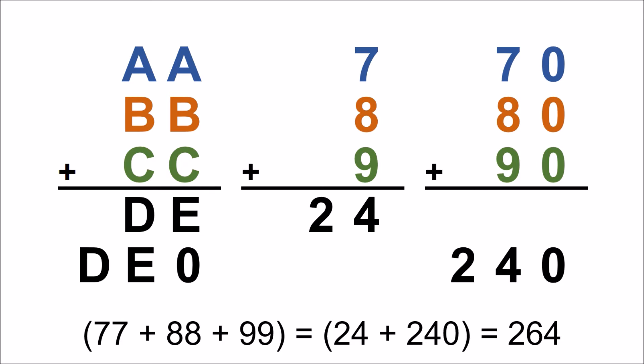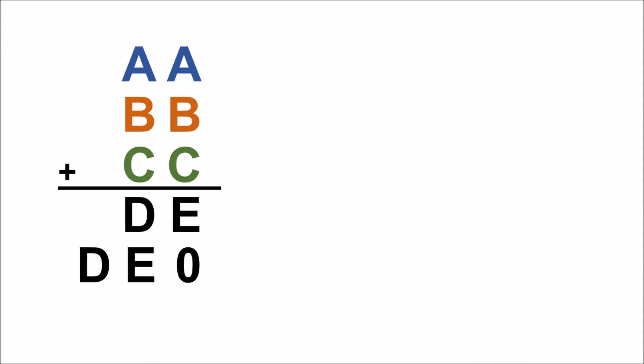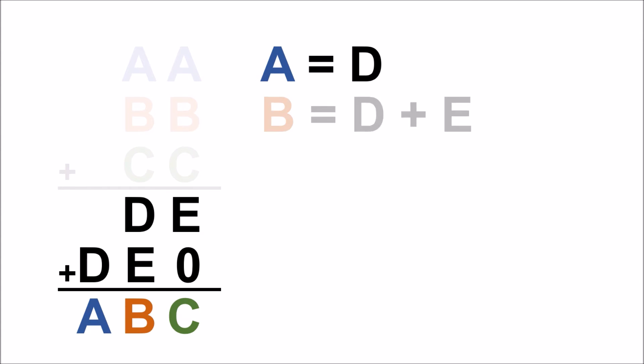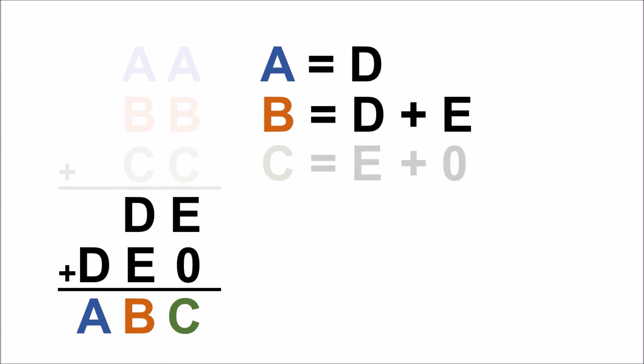You can try this out with different combinations of numbers to be sure. To solve the original problem, we say that DE plus DE0 equals ABC. Now let's focus on the columns. We can say that A equals D, B equals D plus E, and C equals E plus 0, or just E.